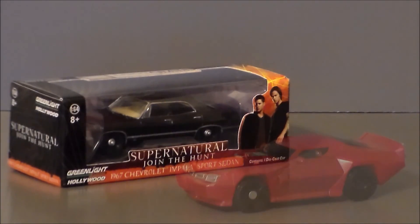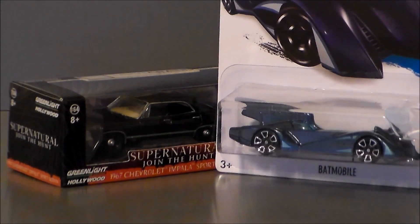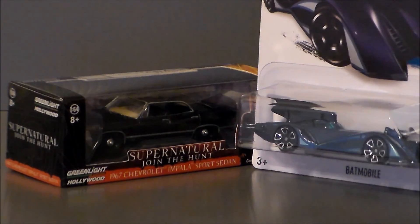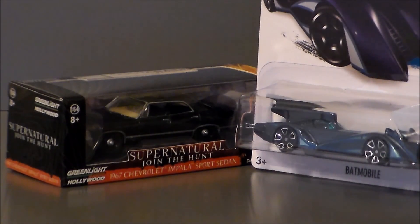For size comparison, as you can see, the Impala from Supernatural is just a wee bit smaller than a Transformers Legends-class figure — maybe about 90% the size of little Wind Charger here. It's a pretty good size and would be a pretty decent-sized Hot Wheel. Comparing it with a Hot Wheel — the Batman Brave and the Bold Batmobile — it is bigger than the Batmobile, actually quite a bit bigger, but not as big as that Transformers Legends figure.